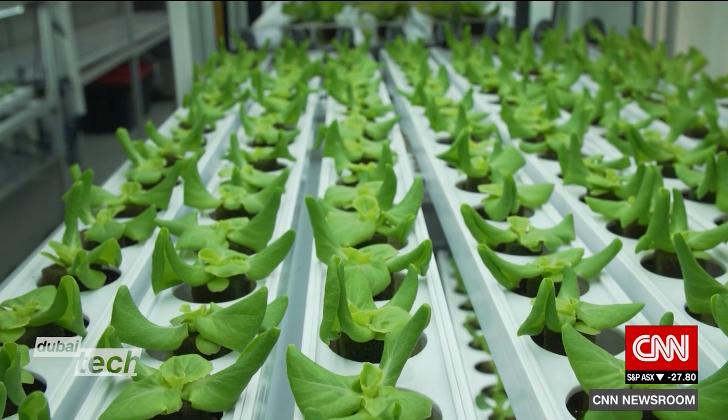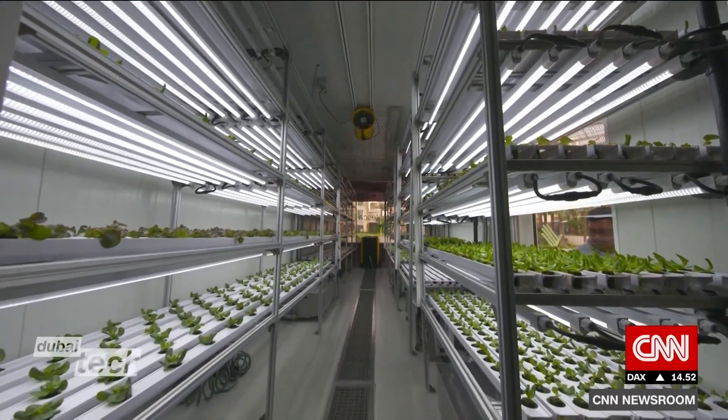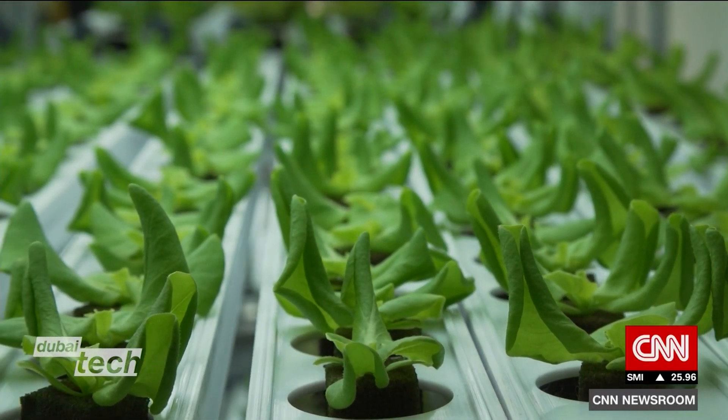This could be the future of farming, and it's taking root in places you'd least expect it. This Dubai company has come up with a way to grow crops in some of the harshest conditions around the world.